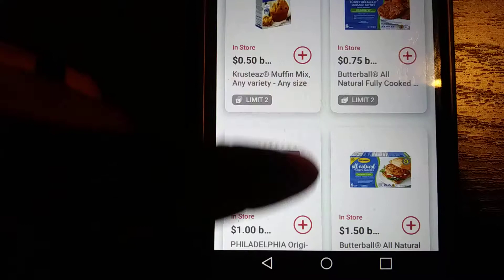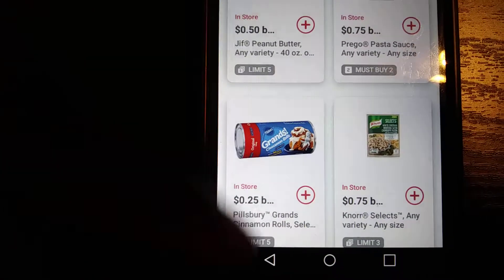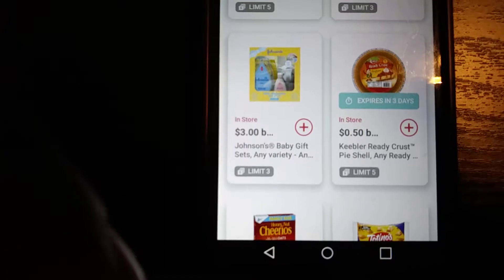They're constantly adding to it, so this is a very lovely site for getting paid for what you do anyway. You've got to grocery shop to eat, so you might as well use Ibotta. My link is in the description - you get a bonus when you sign up.